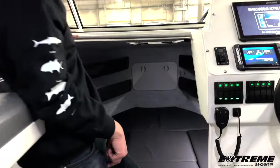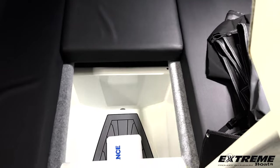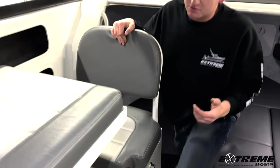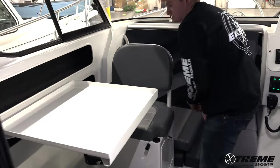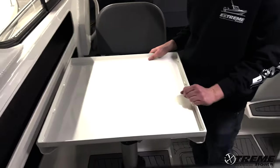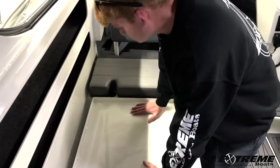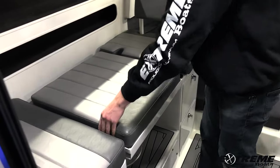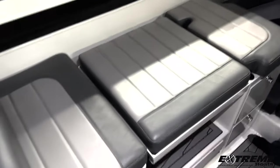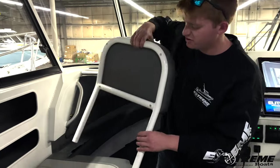Very spacious V-berth — sleeps two comfortably with equipped storage, or optional porta potty which can be done right here on that bracket. Coming to the port side of the cabin, we have a very spacious dinette — room for two with plenty of room for snacks and drinks on the table. When the table is not in use, you can also use it as a secondary space for sleeping. It can be taken out, and if you want to use this as a forward-facing companion seat next to your captain's chair, you can also flip this backrest around.